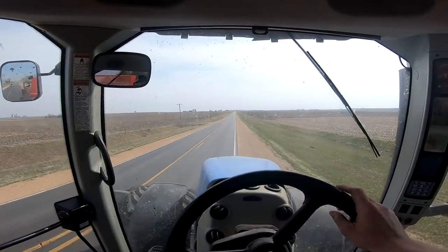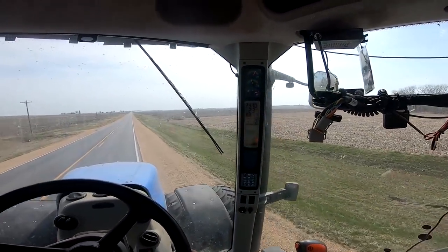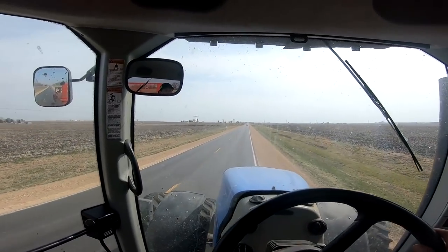Hopefully by the end of tomorrow we'll have a couple hundred acres of anhydrous in. Ronald's heading up to Bellevue with the drill — he's got to sow some oats and fix some waterways up there. A little bit of that work needs done before it rains. Hopefully in a couple weeks we'll be able to start planting.